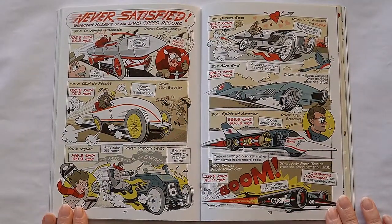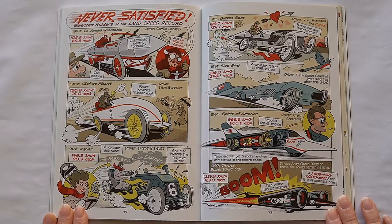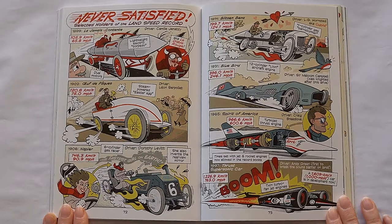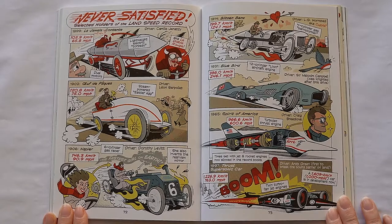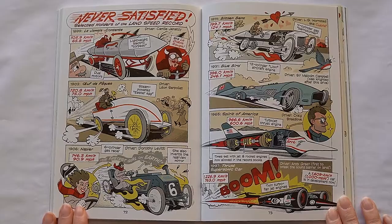Never Satisfied: selected holders of the land speed record. 1899, La Jamais-Quentin, driver Camille Genetzi. 1902, Ouf de Pâques, driver Léon Serpolet. 1906, Napier, driver Dorothy Levitt. 1914, Blitzen Benz, driver L.G. Hornstead. 1931, Bluebird, driver Sir Malcolm Campbell, who was knighted after this drive. 1965, Spirit of America, driver Craig Breedlove. 1997, Thrust Supersonic Car, driver Andy Green — first to break the sound barrier on land.